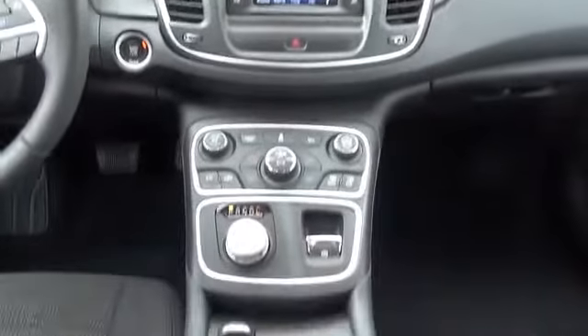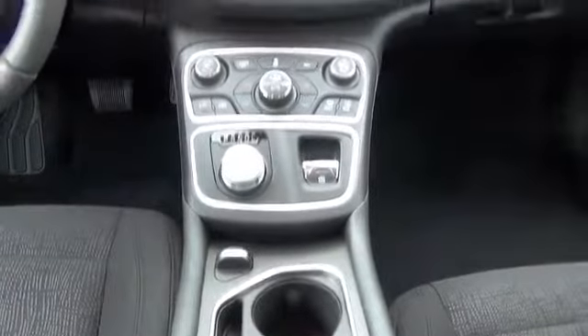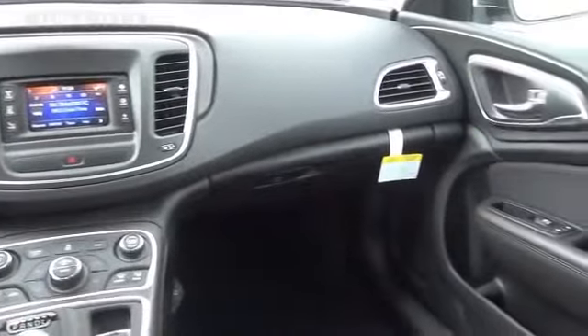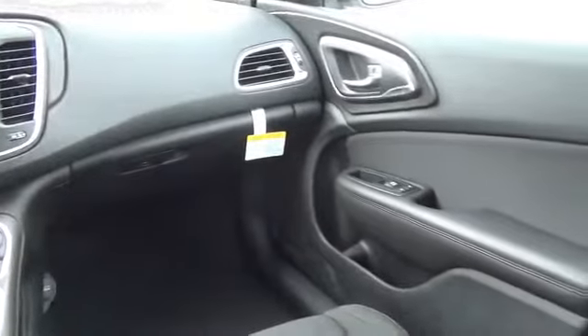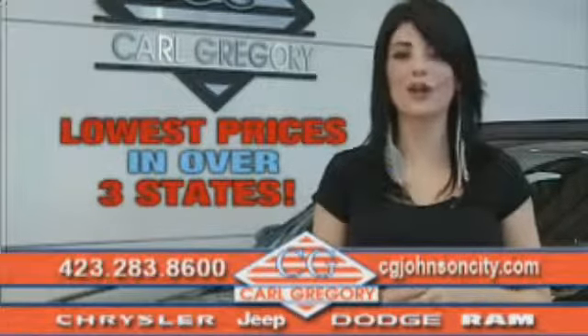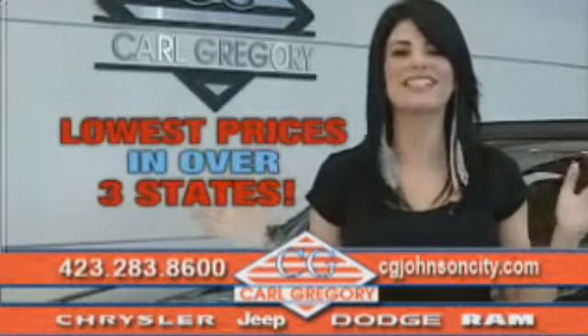Great quality at a great price. Call or click to contact us today. By browsing our website, you'll find over a thousand vehicles at our lowest prices in over three states.